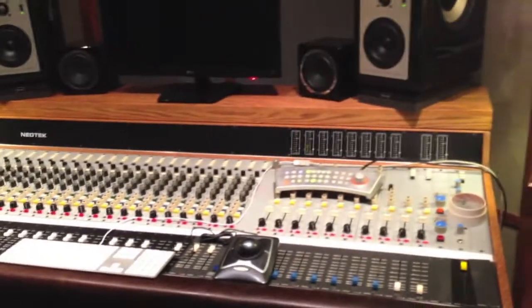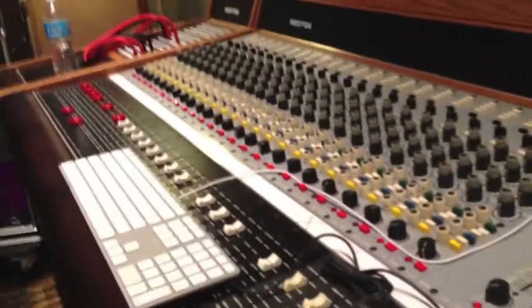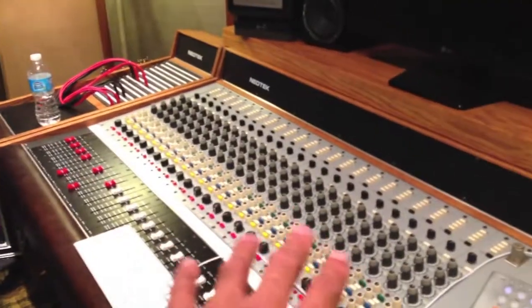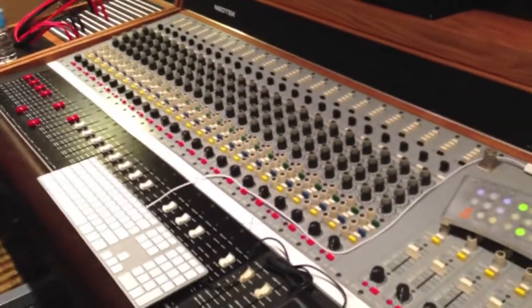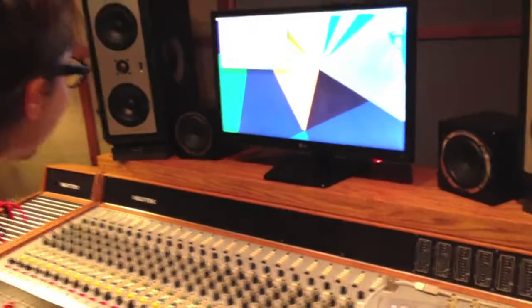All right, so what do you got here? This is my studio - this is where all the magic happens. This is a 1980 Neotek Series 1E mixing board. Music comes out of the computer through here and to your ears. And there's a computer controlling the music.